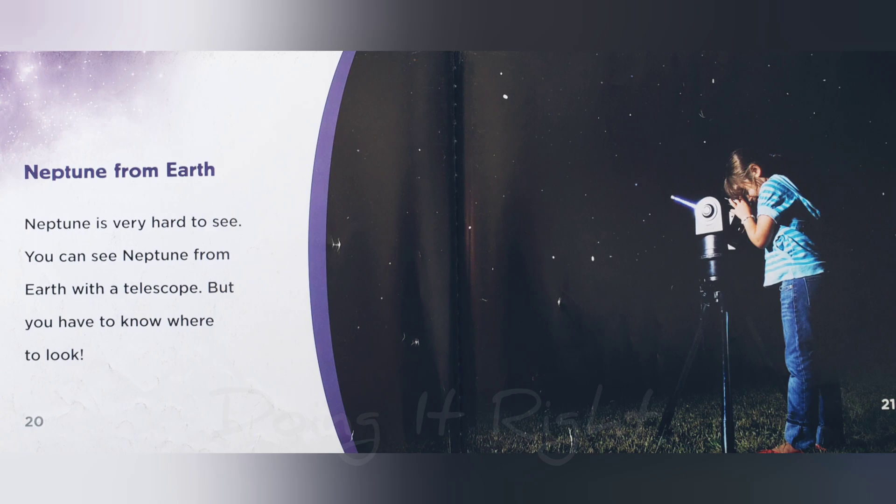Neptune from Earth. Neptune is very hard to see. You can see Neptune from Earth with a telescope, but you have to know where to look.